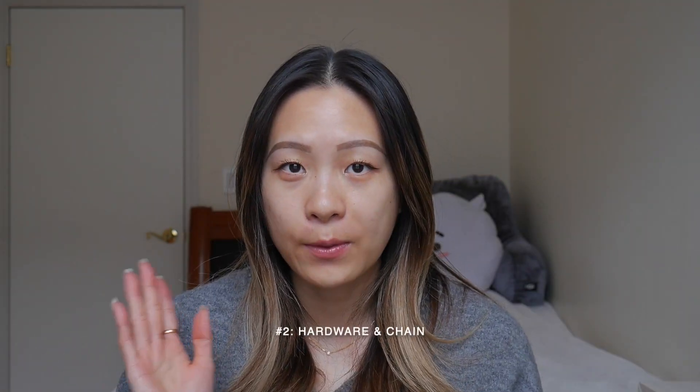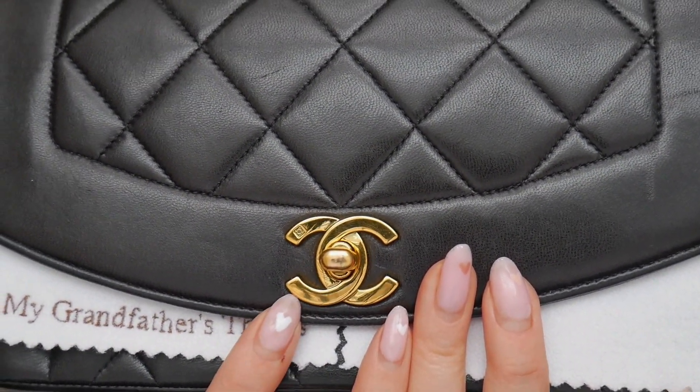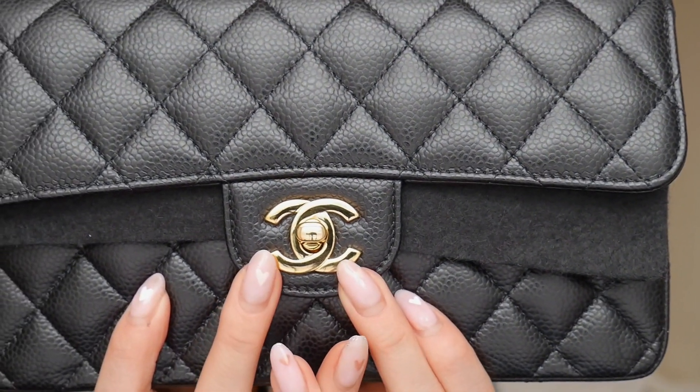The second difference is the hardware and chain. Both bags have the CC turnlock. A key thing to note if you go the vintage route: the CC turnlock on vintage pieces is 24 karat gold. Meanwhile, on new bags in stores the CC turnlock is just gold-toned hardware. In 2008, Chanel discontinued the 24 karat CC turnlock, so from 2008 forward all bags have gold-toned hardware. Personally, I think it's really special that my vintage piece has actual 24 karat gold — it's sad Chanel doesn't do it anymore.